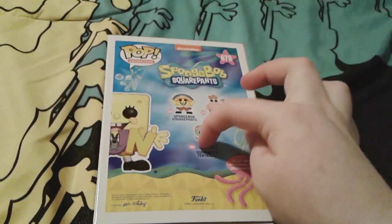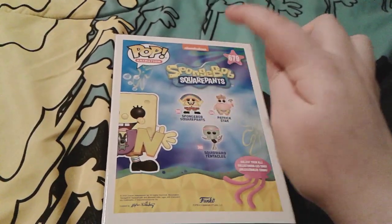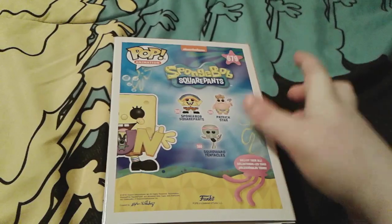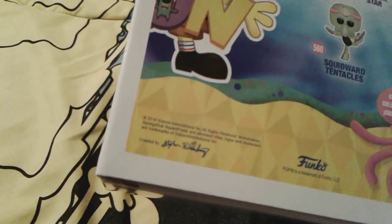So right here are some other pops you can get, which I actually have like tons of versions of that one. And I have that Patrick — I don't have that Squidward yet. And he was also made in the year 2019, right there as you can see.